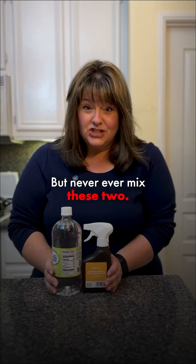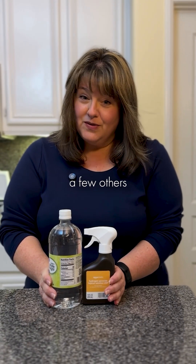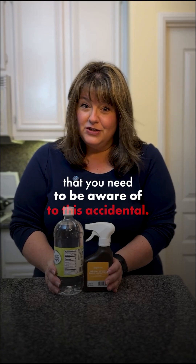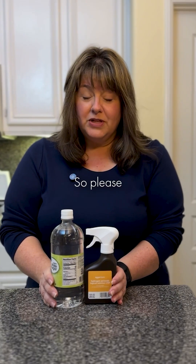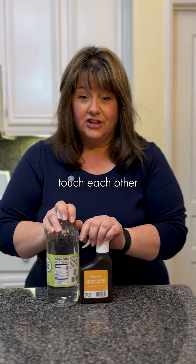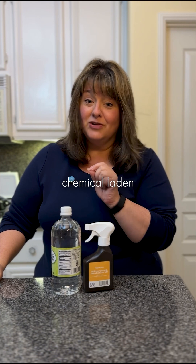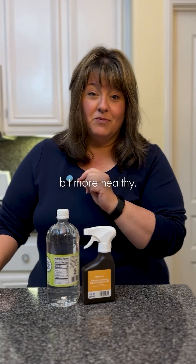So here we have two very wonderful natural products, but never ever mix these two. I might do a little series on this because there are a few others you need to be aware of. Please be careful using these natural products in combination or if they accidentally touch each other. Comment 'swaps' and I'll send you a new guide that can help you replace chemical-laden products for things that are a bit more healthy.